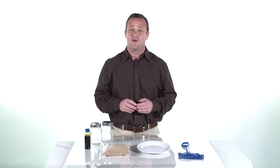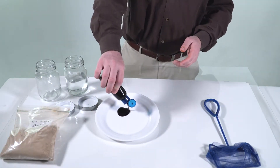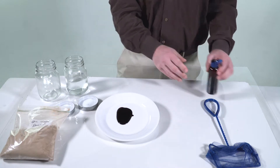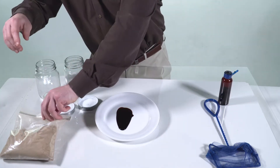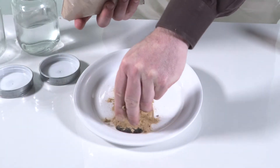For our demonstration today, I've created a spill of about a half an ounce of oil. Oil Gator is simply added on top of the oil as an absorbent. It will absorb up to six times its own weight in hydrocarbons.